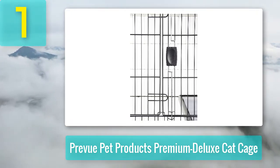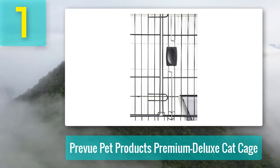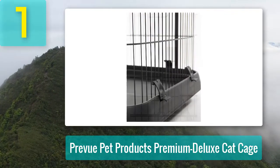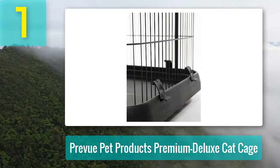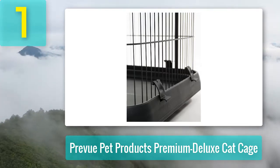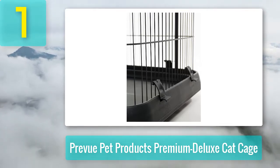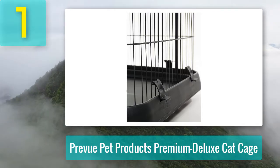The Prevue Deluxe is the three-tier model and the Premium is the four-tier model. Both feature two full-sized front access doors, each with a secure plastic door latch supporting a two-finger locking mechanism. While not totally escape-proof, the lock would be reasonably difficult for a feline to open. The crate also has two extra-large 26 by 14-inch perching platforms with durable plastic trays and tray pads.